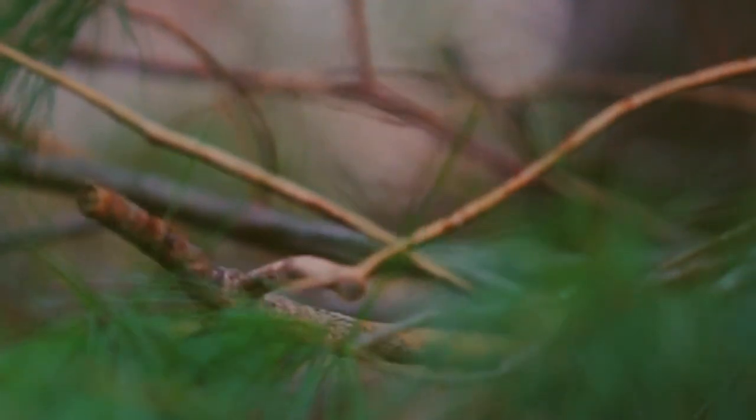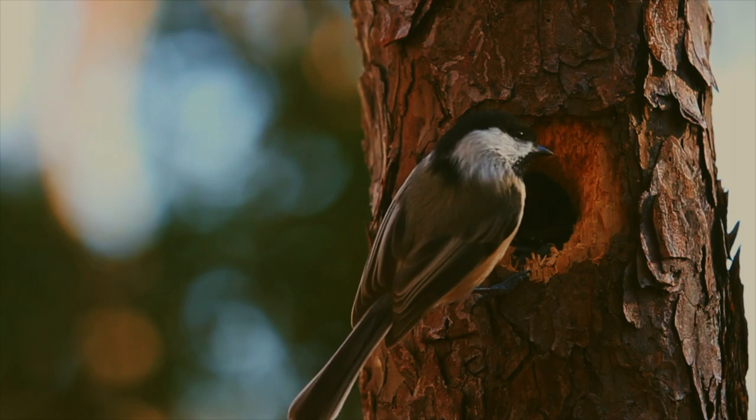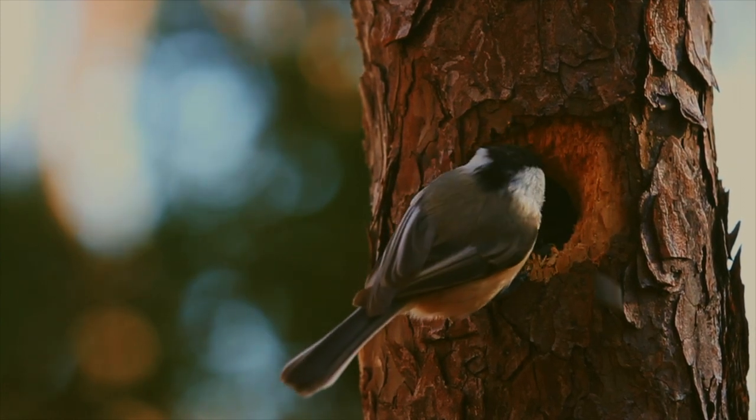Almost any nook or cranny will do for a roost, though this chickadee isn't the homeowner and has come to simply steal a snack from a nearby neighbor.